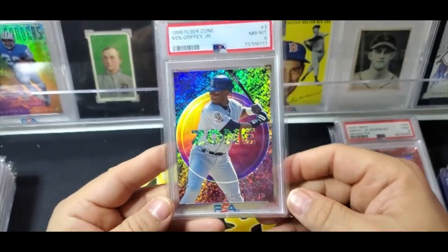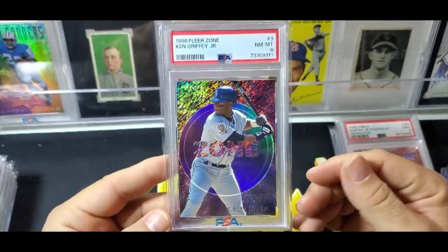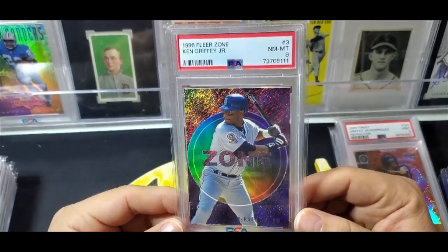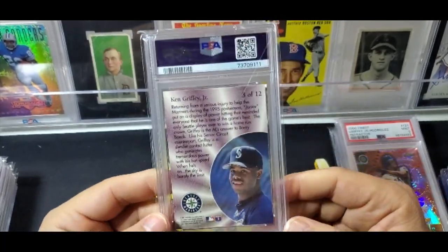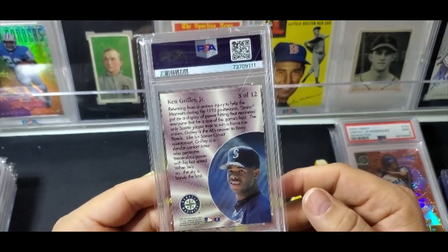Next is the 96 Fleer Zone. These are pretty rare — the Zone cards are like one-in-a-few-boxes inserts. It's an eight, and it's really easy to damage this card, but if you look at it, it's technically a pretty good card with just a few touches.